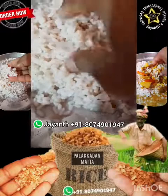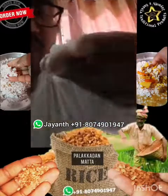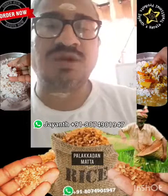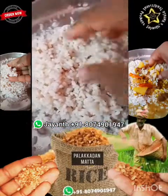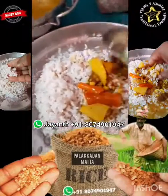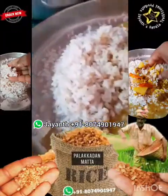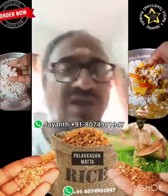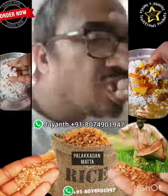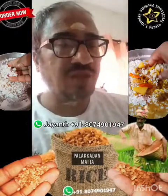Once you boil it the rice looks like this — very tasty, very nutritious. Let me just taste it in front of you. Very nice, very tasty. You can have it with vegetable curry or sambar. This is the sambar I prepared, and this is the red matta single-boiled rose matta Palakadan rice. The taste is really good — compared to white rice, it is more nutritious than brown rice available in the market.